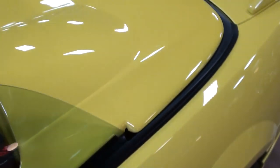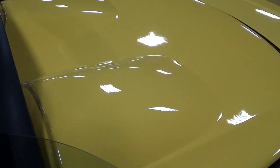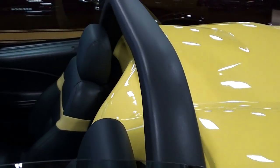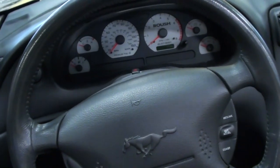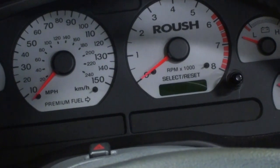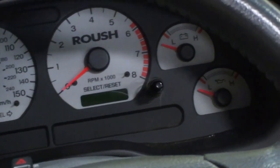And this being a convertible, they've actually added this hard tonneau cover that gives it that speedster look — that always looks sharp. It also has the padded roll bar and a custom leather interior with the yellow accents. And it has the white face gauges, with the 150 mile an hour speedometer on the left, the tach to the right, and all your auxiliary gauges around it.